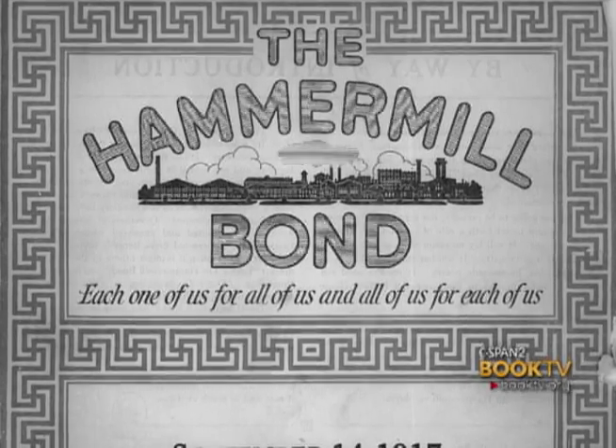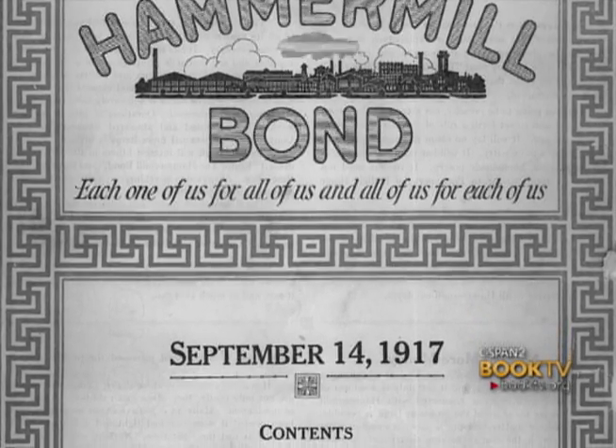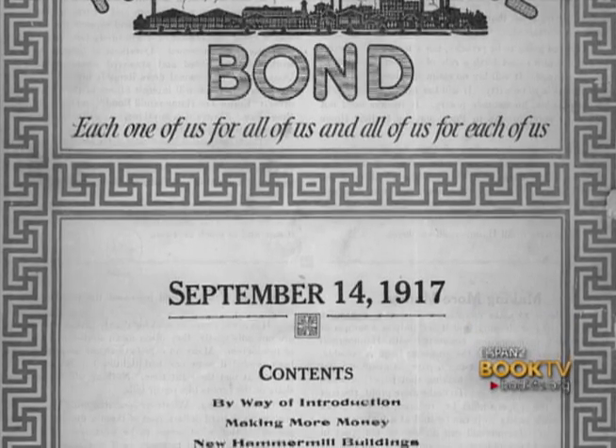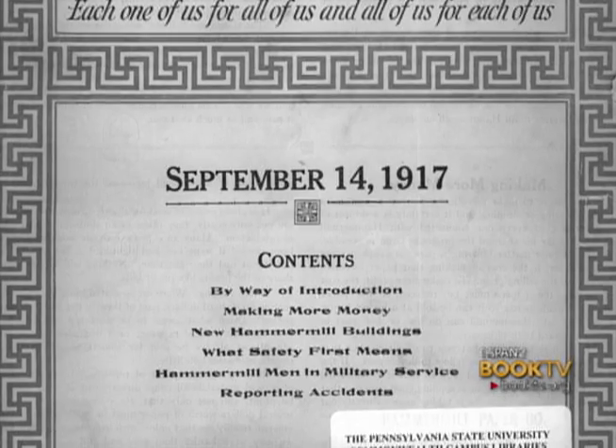Another thing that worked in that regard was the formation and publication of the Hammermill Bond magazine in 1917. It was one of the first company magazines and ran for many, many years. Employees were encouraged to read it. It had news about new employees, comings and goings, and promotions. It also focused on substantial articles related to papermaking and new technical news, and it pushed the issue of safety. Ernst and his managers were big on trying to maximize employee safety. All of these things show how he was truly committed to fostering a good spirit between employer and employee.